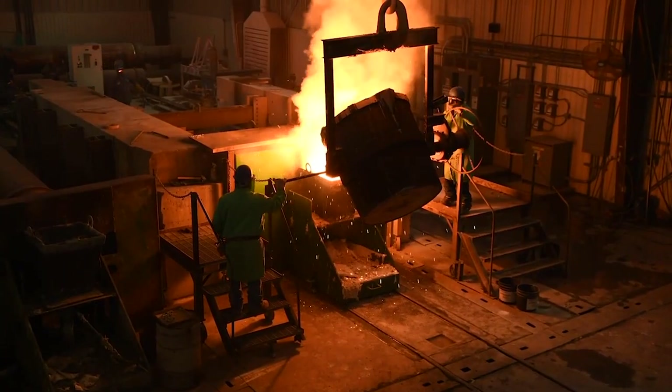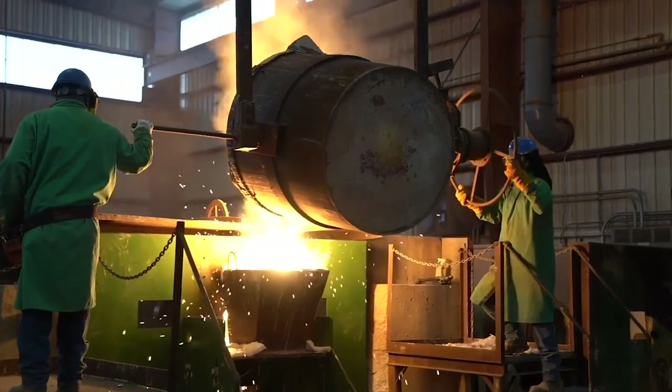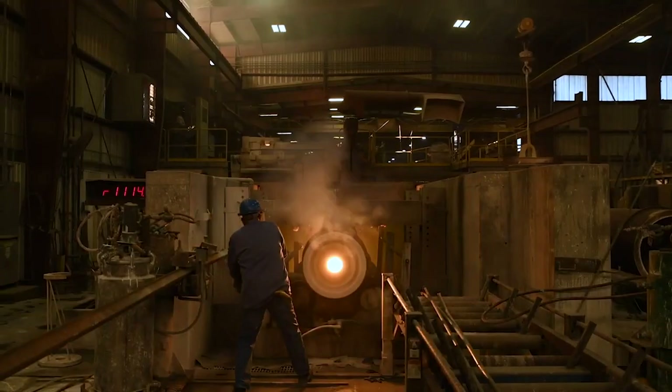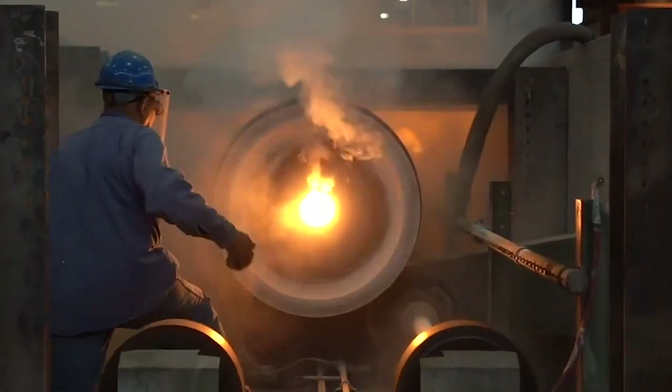Molds are uniformly preheated and lined with a refractory mold wash to insulate the mold from the molten metal during the pouring. When the temperature is correct, the calculated weight of molten metal is introduced into a rapidly spinning steel mold. The pour is monitored every step of the way.